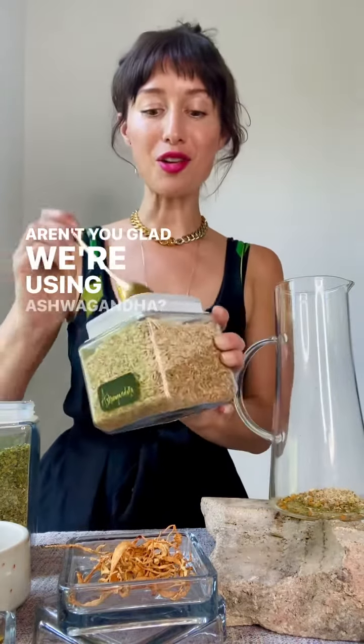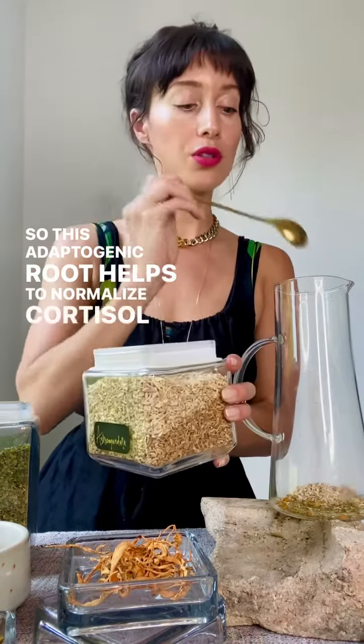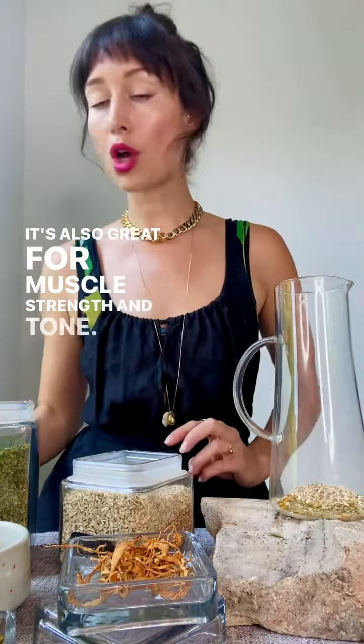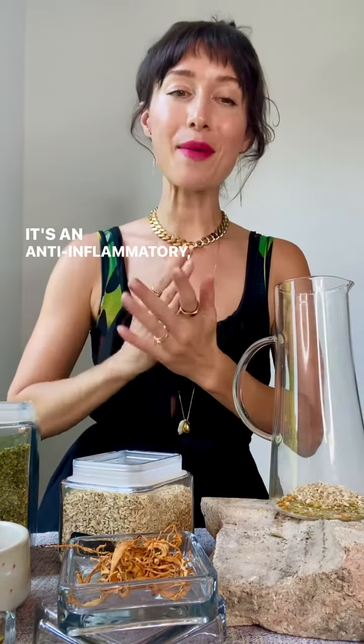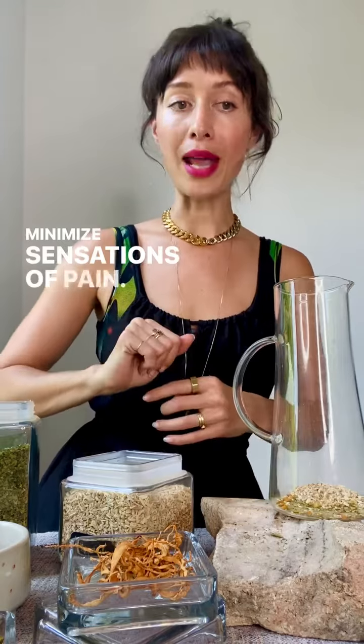Aren't you glad we're using ashwagandha? This adaptogenic root helps to normalize cortisol levels. It's also great for muscle strength and tone, helping to enhance recovery. It's an anti-inflammatory, anti-spasmodic, and it helps to minimize sensations of pain.